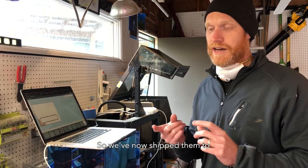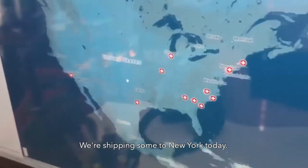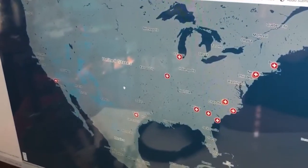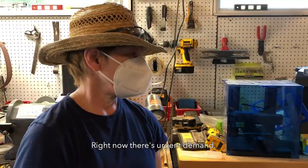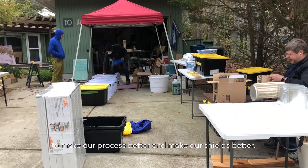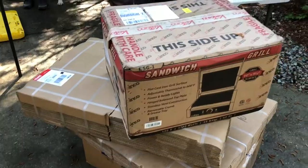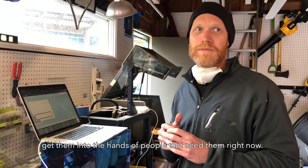We've now shipped them to Austin, South Carolina, Augusta, Georgia, and we're shipping some to New York today. Right now there's urgent demand, so we're working as fast as we can to make our process better and make our shield better, and most importantly get them in the hands of the people that need them right now.